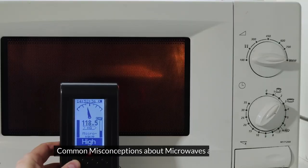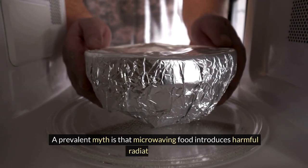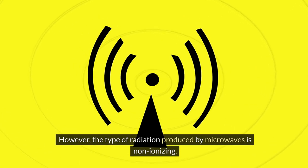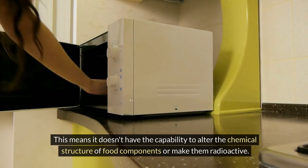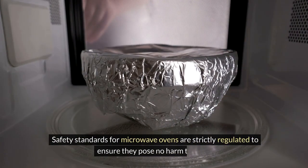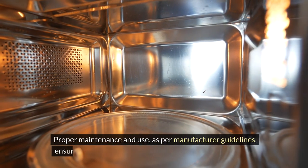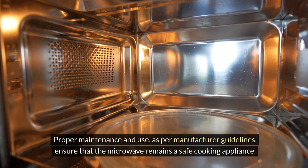A prevalent myth is that microwaving food introduces harmful radiation into it. However, the type of radiation produced by microwaves is non-ionizing. This means it doesn't have the capability to alter the chemical structure of food components or make them radioactive. Safety standards for microwave ovens are strictly regulated, and proper maintenance and use per manufacturer guidelines ensure the microwave remains a safe cooking appliance.